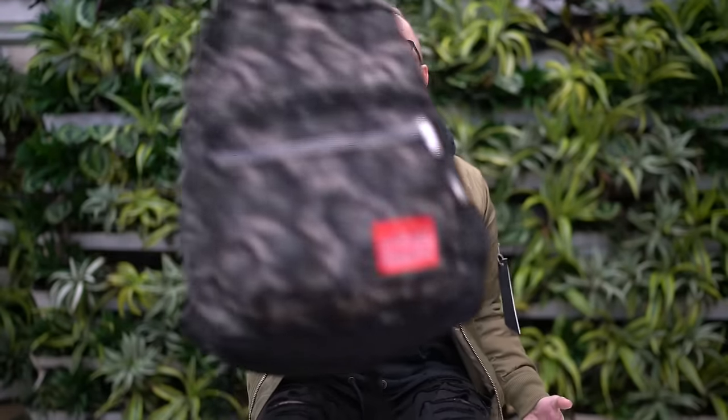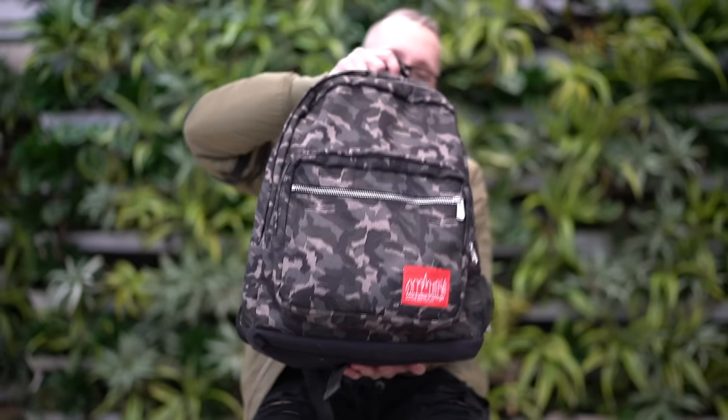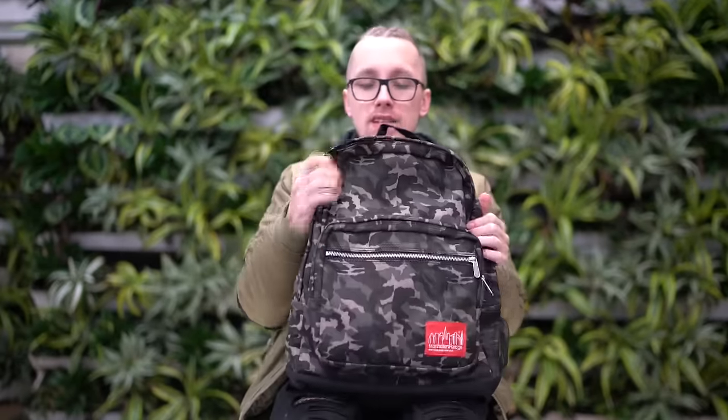Now, I have two pieces to show off today from their dark camo collection. The first piece is this beautiful dark camo backpack. It's really dope, very clean, very simple. You have a front pocket right here, another front pocket, and then your main compartment. This bag has a really thick laptop sleeve just in case you fall and harm yourself in any way. You have a bunch of padding on the back and this backpack is made from a really lightweight nylon or canvas so it's super light. It feels super good and overall it's a really nice backpack.